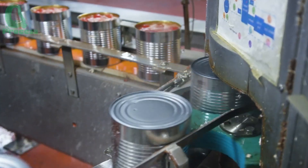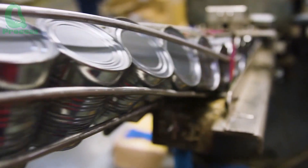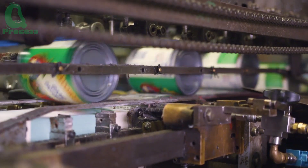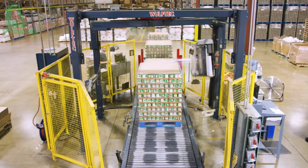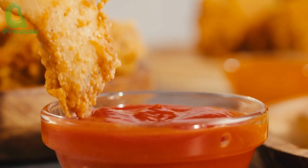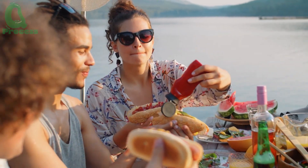Finally, the tomato sauce containers are labeled and packed into boxes. A significant portion of the production is exported to over 100 countries worldwide, ranging from major markets like Japan, Germany, and Canada to smaller regions such as Southeast Asia and Africa. California's tomato sauce is highly regarded for its vibrant color, rich flavor, and internationally standardized production process. Through each stage — from the fields to the factory — every tomato carries the dedication of farmers and the power of modern technology. This is why each container of tomato sauce is not just an ordinary product, but an inspiring story of the harmony between nature and humanity. The next time you use tomato sauce in your meal, remember that you're enjoying the result of a remarkable journey.